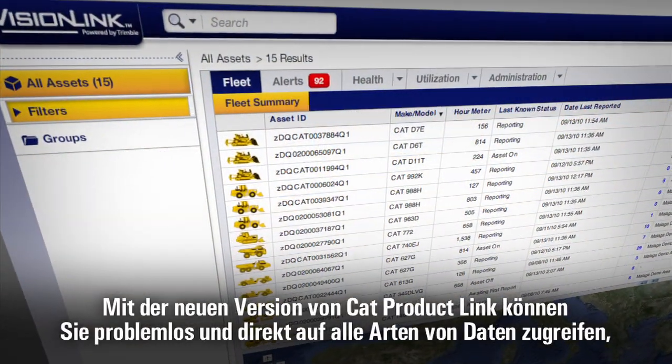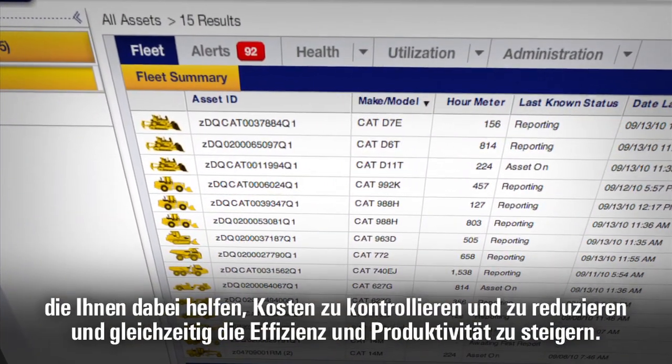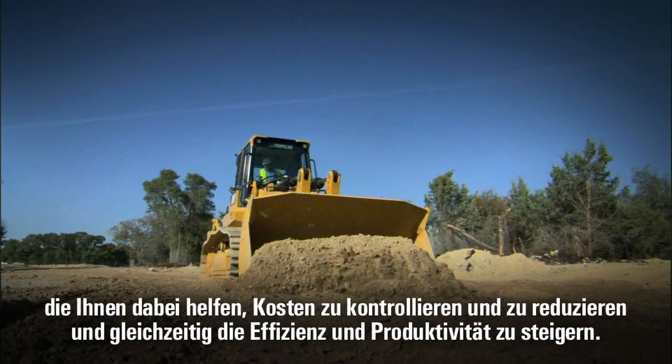The new CAT Product Link gives you instant access to all kinds of data that can help you to control and reduce these costs while boosting efficiency and productivity.